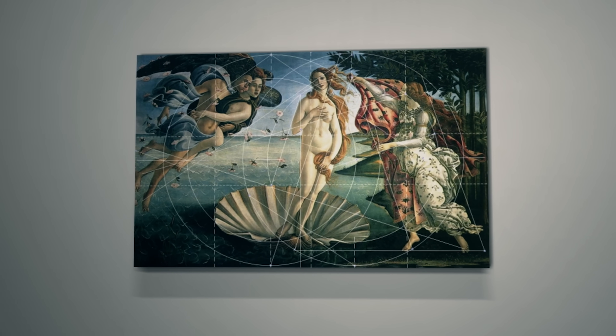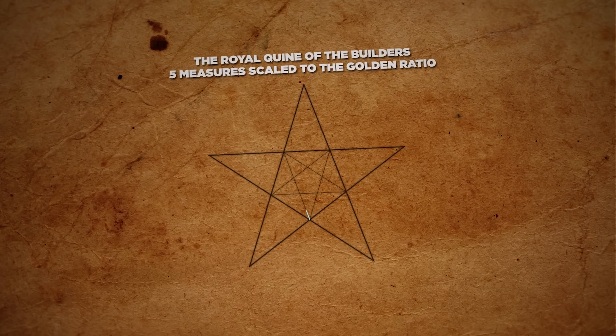In its proportion with the golden ratio, we see how it's arranged around the pentagon.